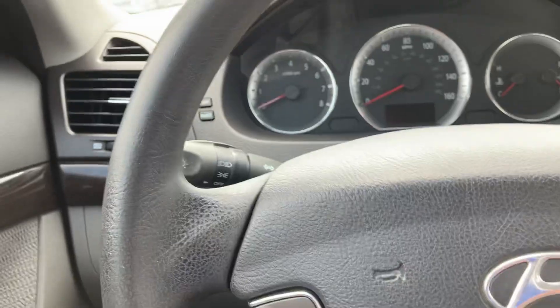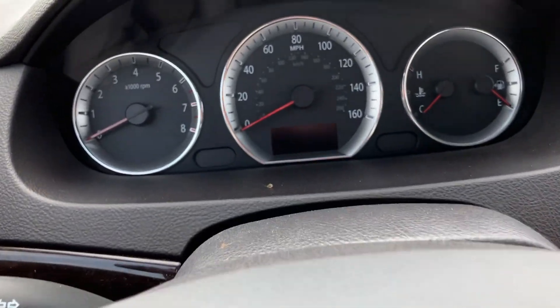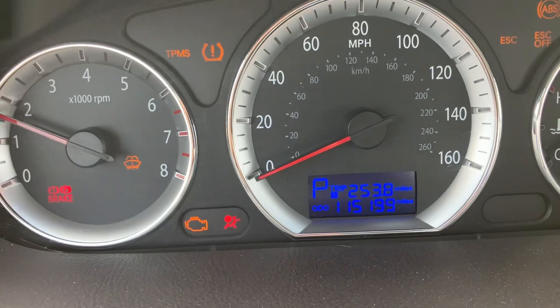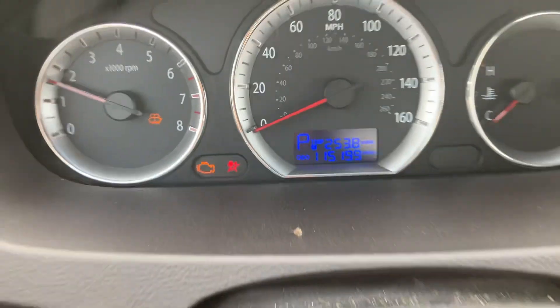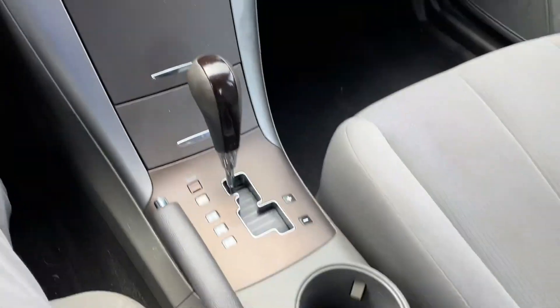I'll hop in and just start it up. This one is still going through our shop and everything — it's going to be fully inspected, go through state inspection, make sure everything is good to go. There is 115,199 on the mileage. Really, really nice vehicle. Almost ready to go.